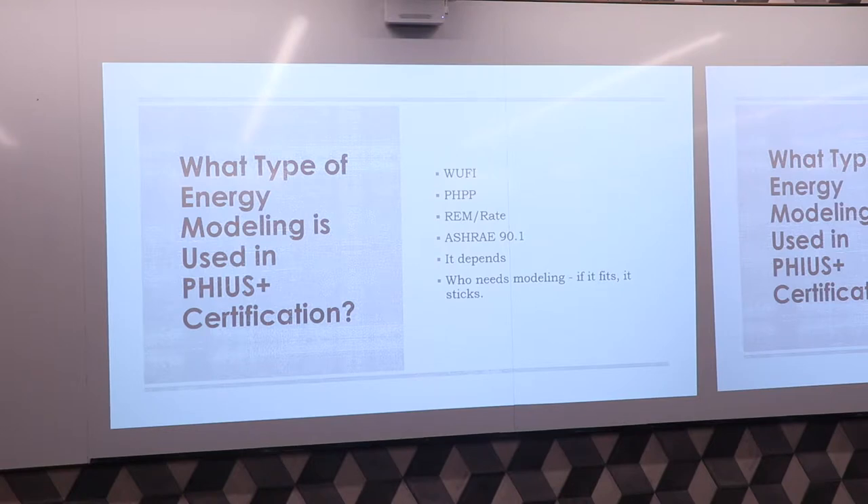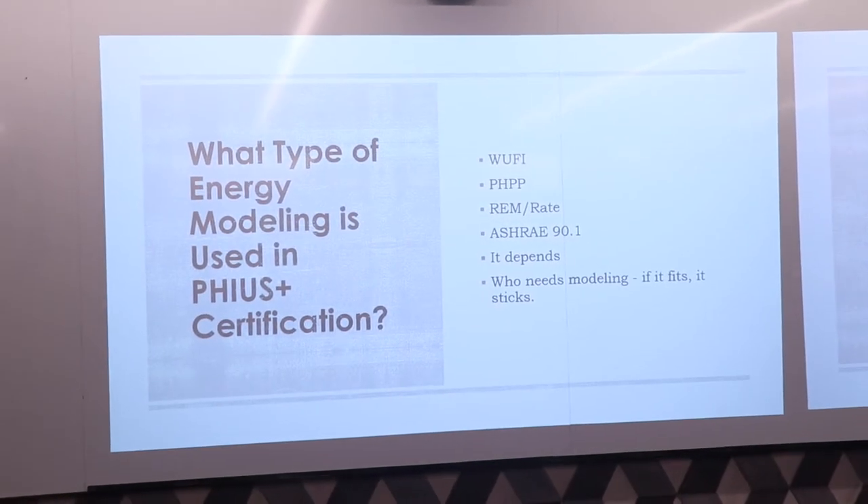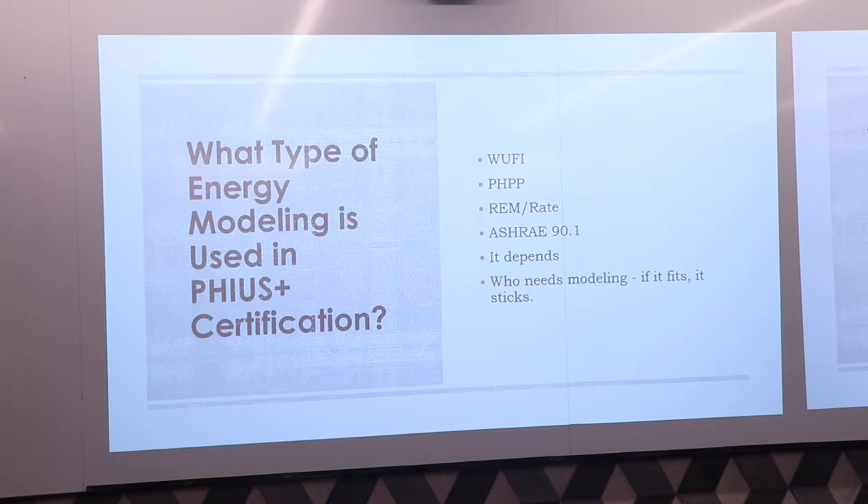Currently, on any of your Passive House projects, you will need a WUFI Passive model. PHPP was the Passive House planning package — a former modeling tool that has been replaced with WUFI Passive. REM rate is the low-rise modeling tool that generates a HERS score. For single-family or projects five stories and less, you'll need both WUFI Passive and REM rate, because you're going to be certified in various certifications that require an energy model. For a larger building, you'd be doing ASHRAE 90.1 in addition to WUFI, and yes, you do need modeling.